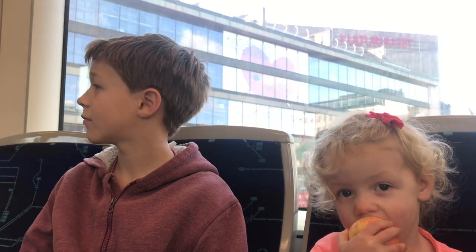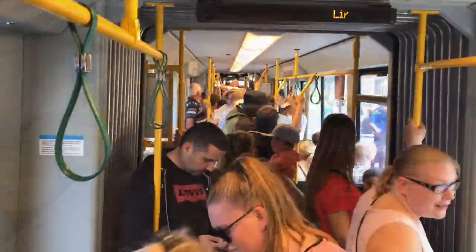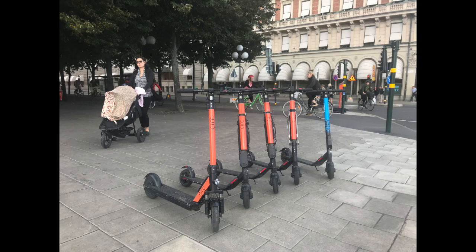Apart from buses, trams, and trains, there are many other ways you can get around — like paddle boats, regular boats, electric scooters, and a whole lot more.